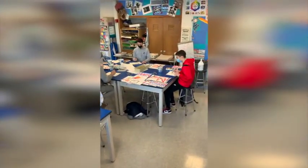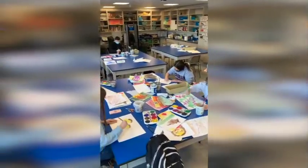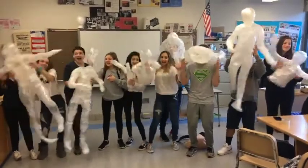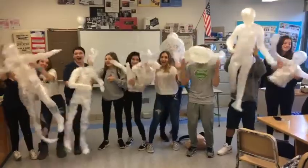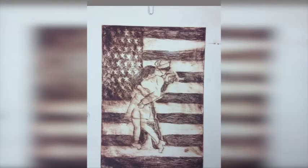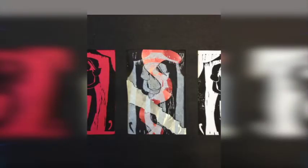Ninth graders can also take mini courses, which are right now mixed media — where we talk a lot about different materials and how they work together and how we can create artworks using multiple materials — sculpture, which is creating 3D artworks in a variety of mediums, and printmaking, which is a course where you learn about different printmaking techniques such as reduction and etching.